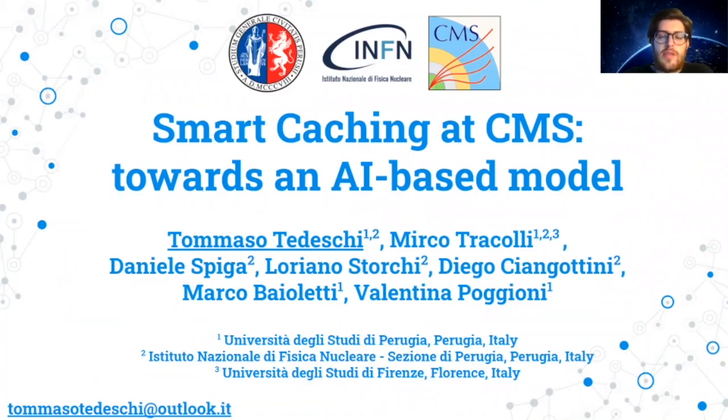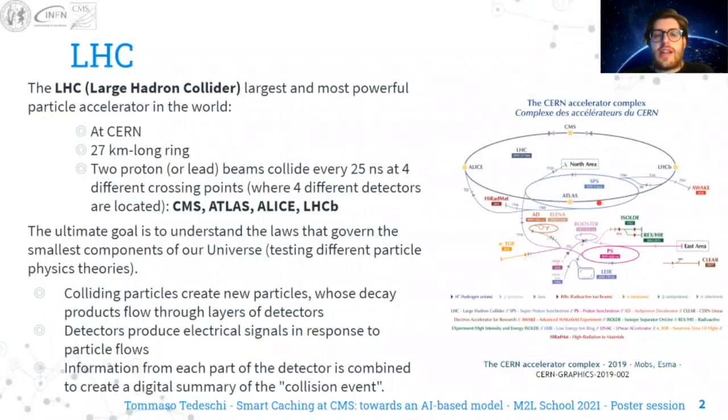Today I will talk about the Smart Caching at CMS project. LHC is the largest and most powerful particle accelerator in the world, located at CERN in Geneva, Switzerland. It is a 27-kilometer-long ring where two proton or lead beams collide every 25 nanoseconds at four different crossing points, where four different detectors are located: CMS, ATLAS, ALICE, and LHCb.